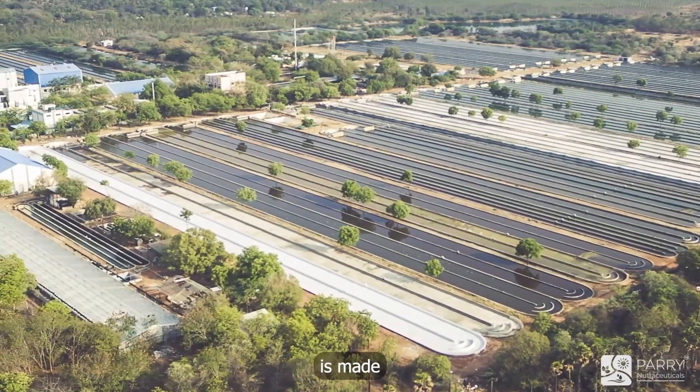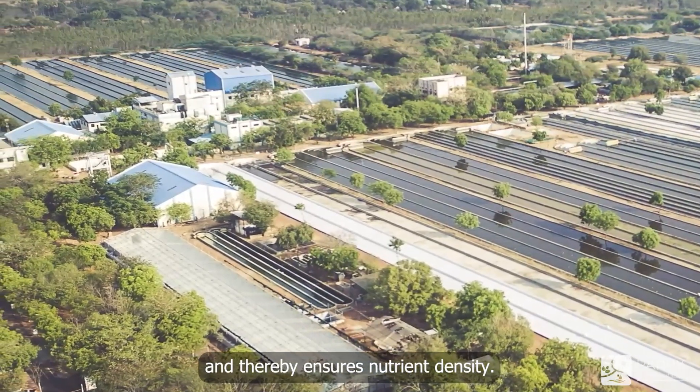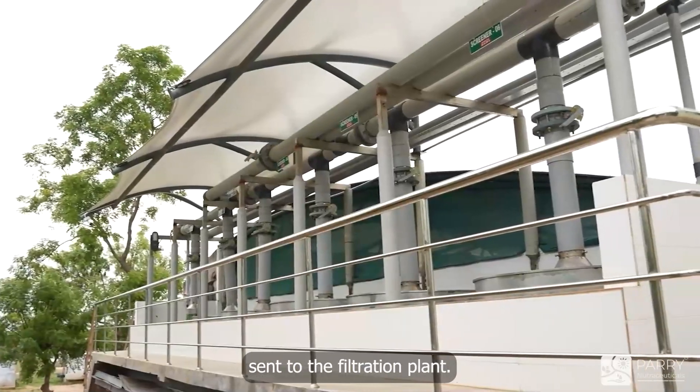Peri's spirulina is made in a serene location based on sunlight that helps improve pigmentation and thereby ensures nutrient density. Our TMI process is employed for spirulina filtration, and this nutrient-dense spirulina culture is sent to our filtration plant.